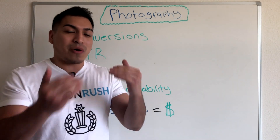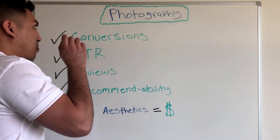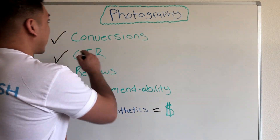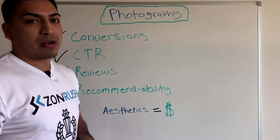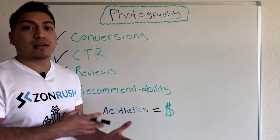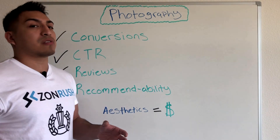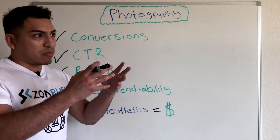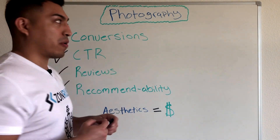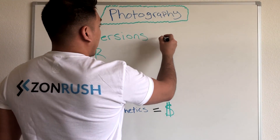So with that out of the way, let's get into the product training. What a good professional photo says about your listing is simply: professionalism. Think about it yourself when you're shopping on Amazon — you're looking at the title to make sure you're getting the right product, that's definitely important, but what's primarily grabbing your attention are the reviews and the images. That's why this is so important.